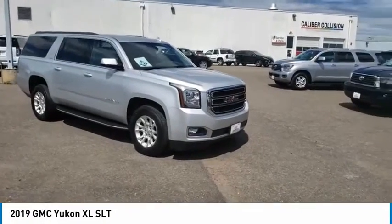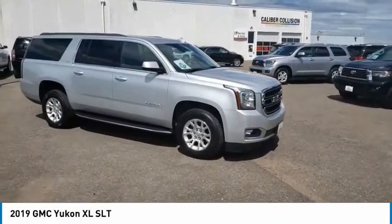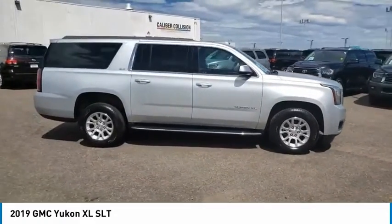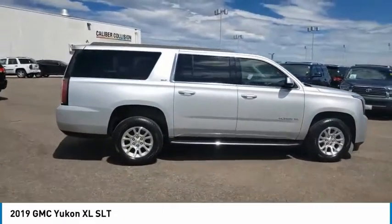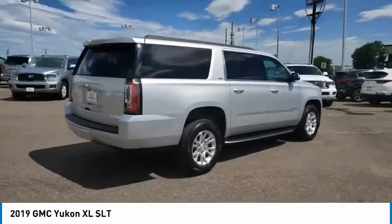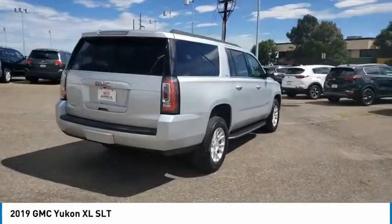Make a great choice today with the 2019 Yukon XL. GMC Yukon XL is a great choice for families who need a full-size SUV with maximum seating. The looks don't hurt either. This vehicle has less than 35,000 miles.